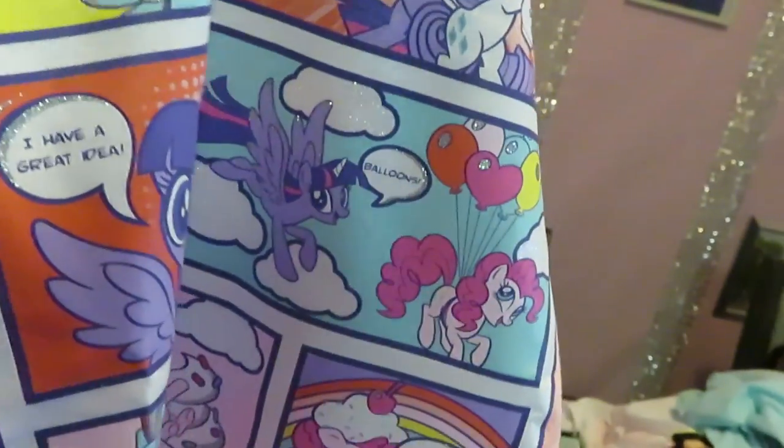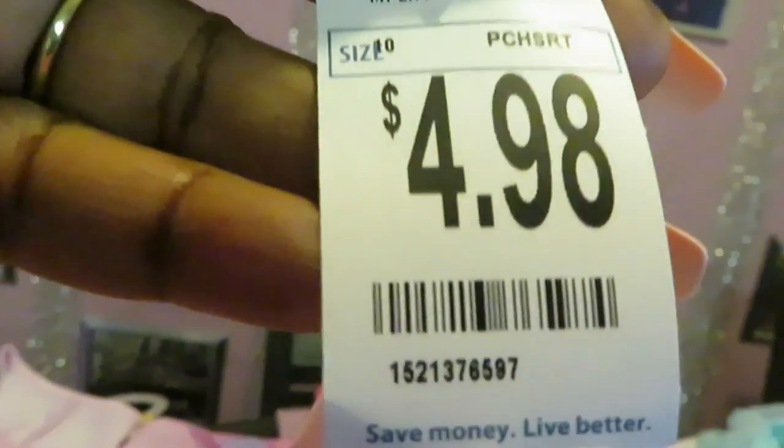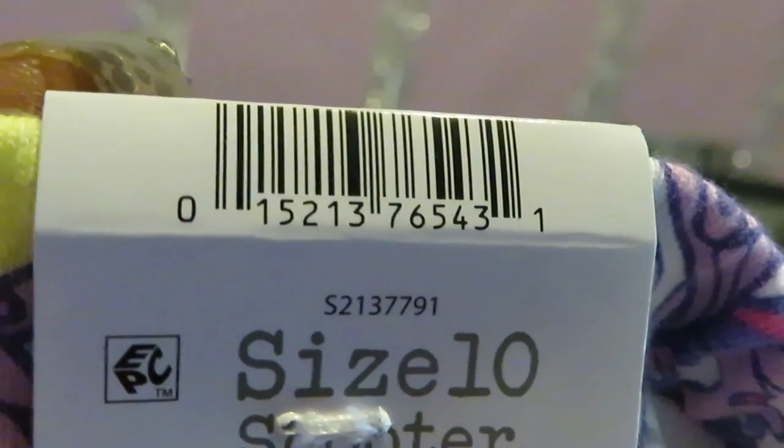We got this little cute cartoon — unicorn, My Little Pony — like a little shirt with a little comet. Here's the tag in the back, $4.98. Barcode. It looks like My Little Pony — $4.98. And it's got the matching skirt — a whole lot going on with that skirt, but it's cute. $4.98. There we go — that is for the unicorn skirt to go with the top.